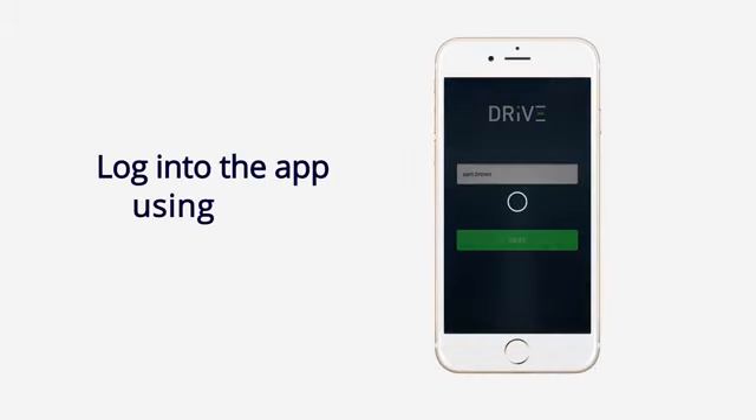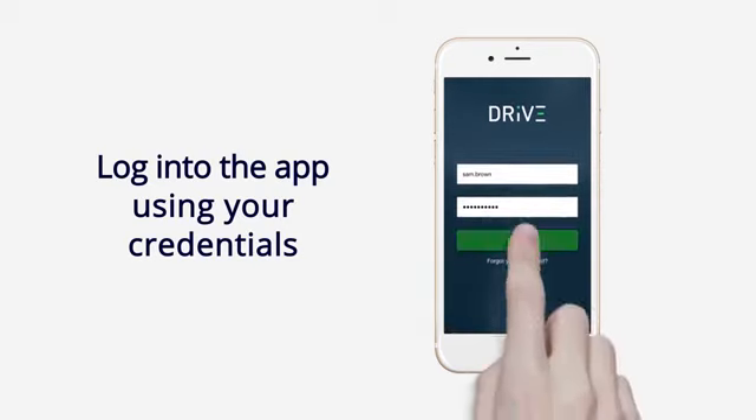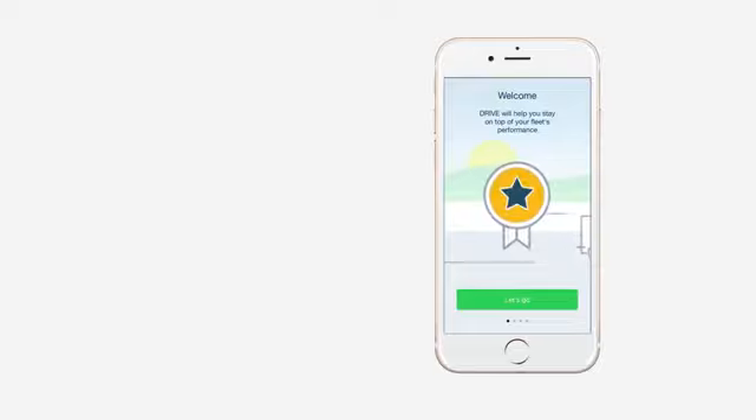Login to the app using your credentials, then follow the steps to complete the setup.